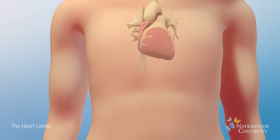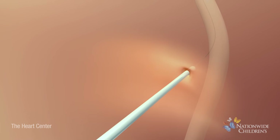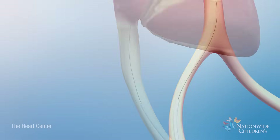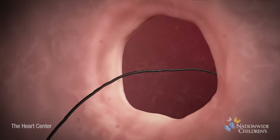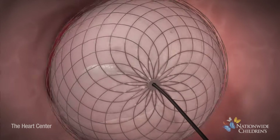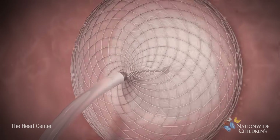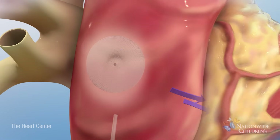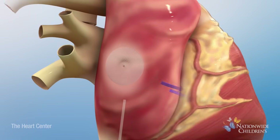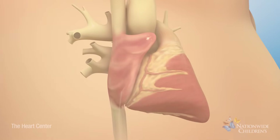During a catheter procedure, a tube called a catheter is inserted through a small incision in the child's groin. From there, the catheter will be threaded through blood vessels to the child's heart. Next, the doctor will place a device called an atrial septal occluder across the defect to plug the hole. The device will stay in the heart and prevent blood from crossing between the upper chambers. Then, the catheter will be removed from the body.